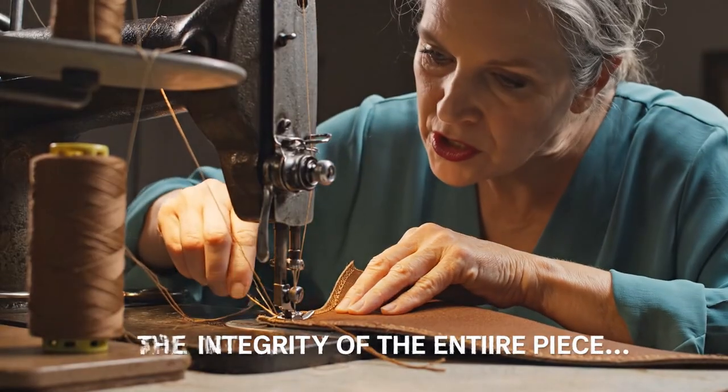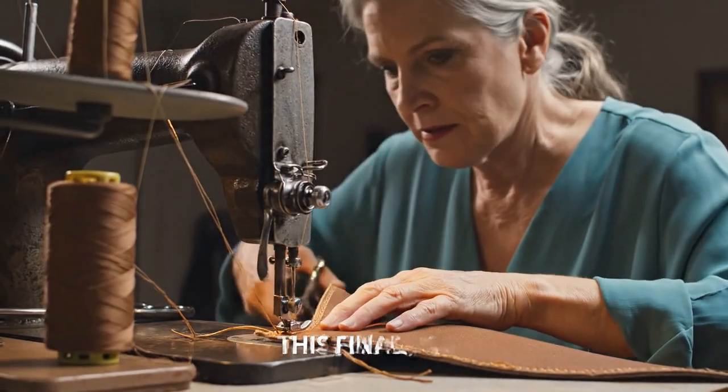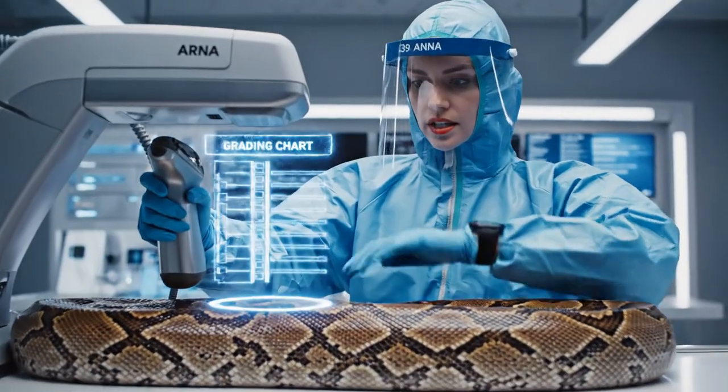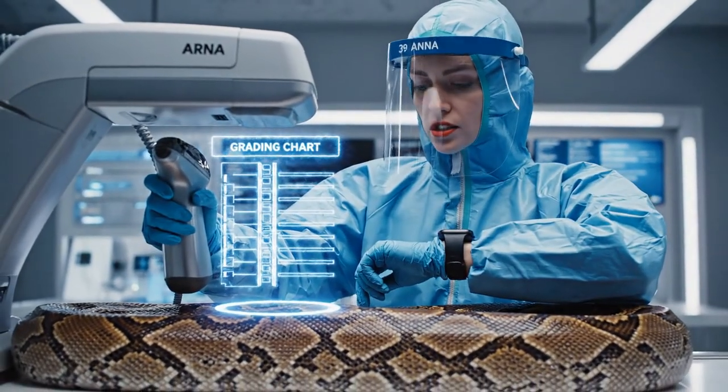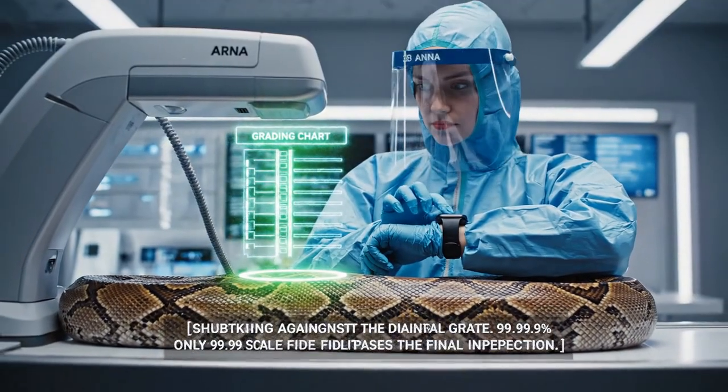The final four stitches secure the corner — the geometry is now permanently locked. Scale pattern continuity check against the Grade A template: 99.9% match. Checking against the digital grade — confirmed.